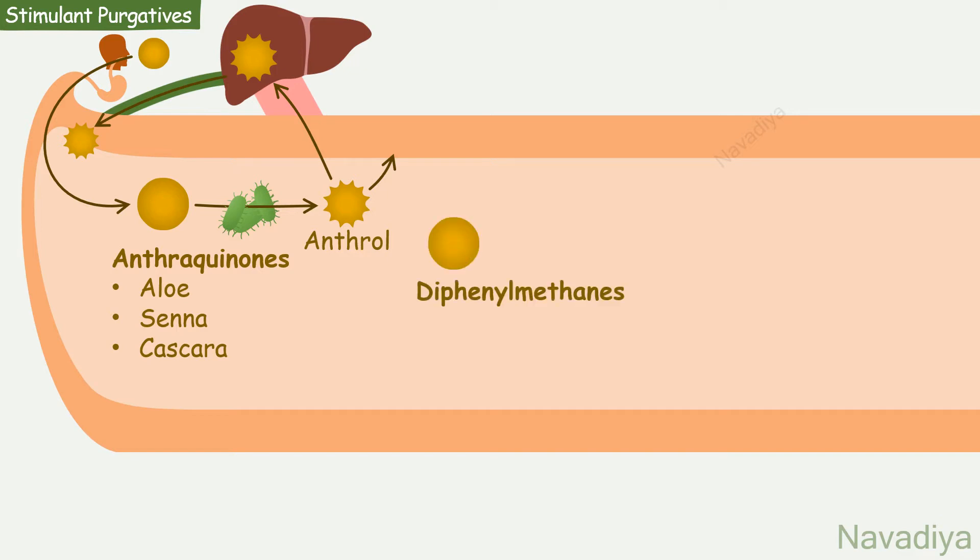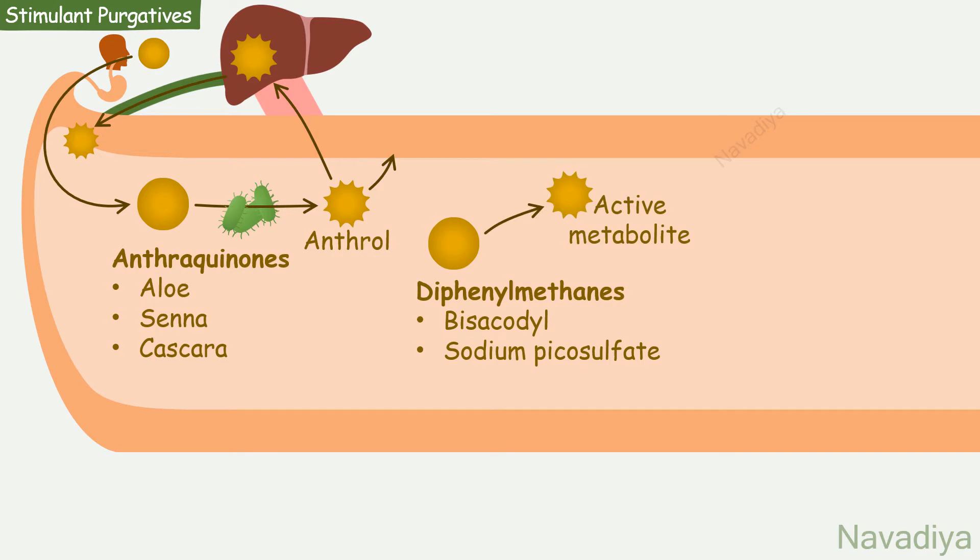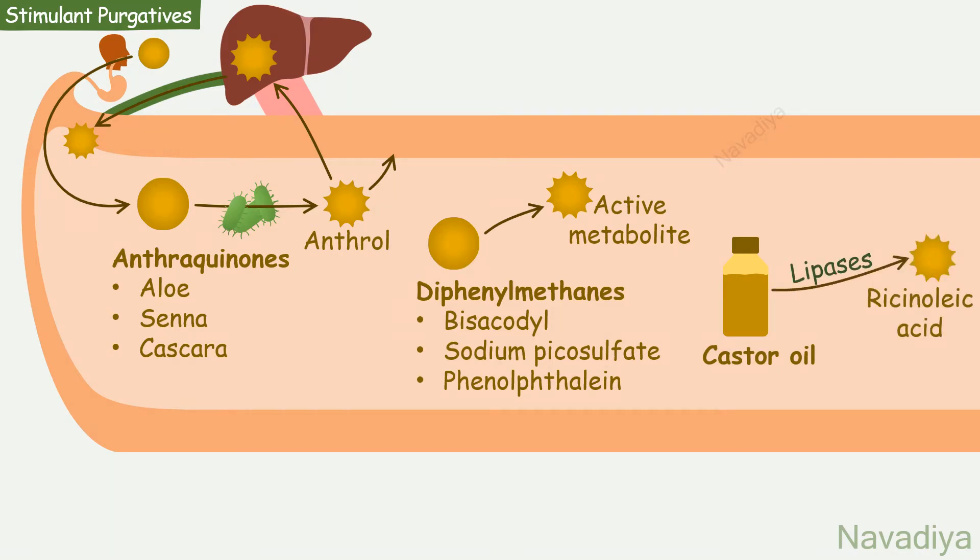The other group is diphenylmethanes. Drugs in this group are bisacodyl and sodium picosulphate. They are also converted to active metabolite in the intestine. Phenolphthalein also belongs to this group. Finally, castor oil — it is also inactive, and by intestinal lipases it is converted to active ricinoleic acid. As most of these drugs require activation, their effect appears after about 8 hours.